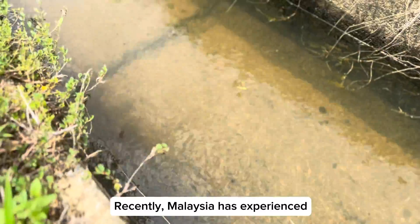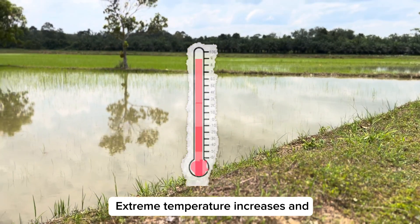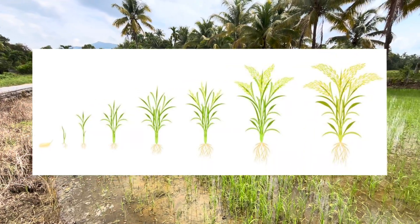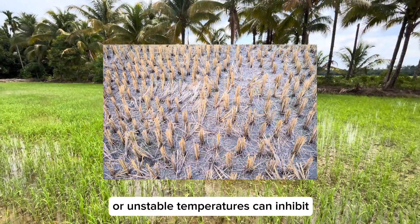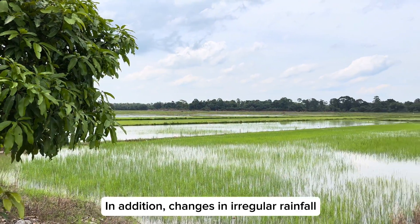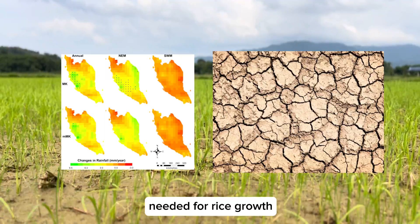Recently, Malaysia has experienced a significant increase in temperature. Extreme temperature increases and changes in rainfall patterns can disrupt the growth and development of rice plants. Temperatures that are too high or unstable can inhibit the photosynthesis process and reduce planting yields. In addition, changes in irregular rainfall patterns or drought can cause a lack of water needed for rice growth.